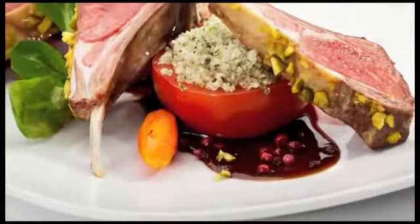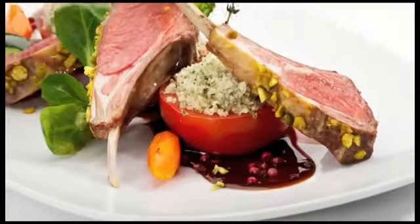Tip number four: serve your vegetables in a new light. Try to slice a tomato in half and serve it with roasted lamb chops or your favorite beef.